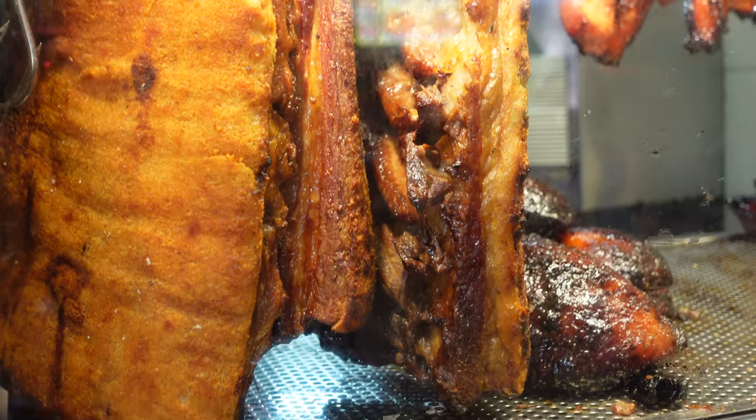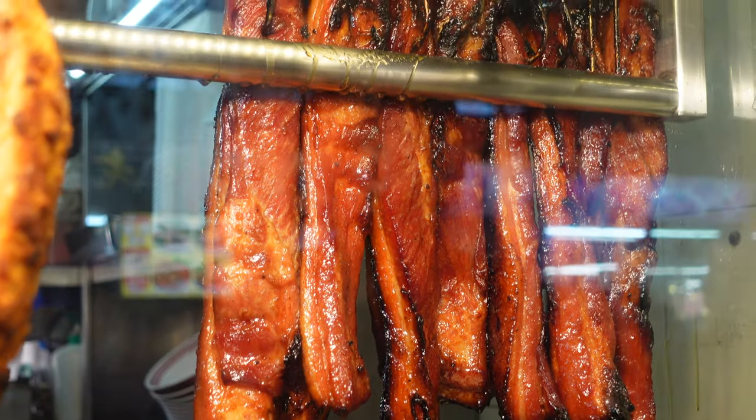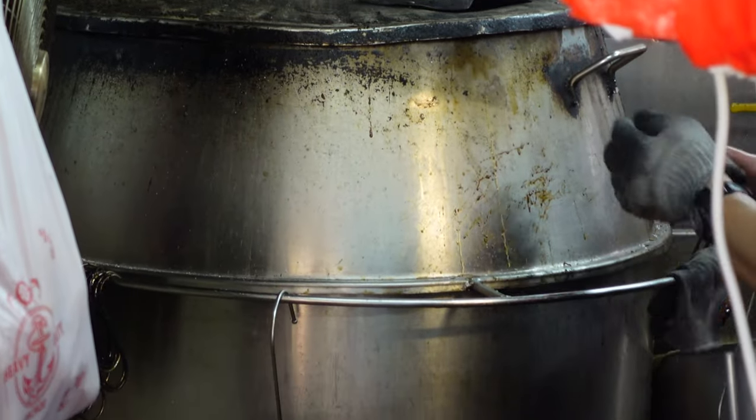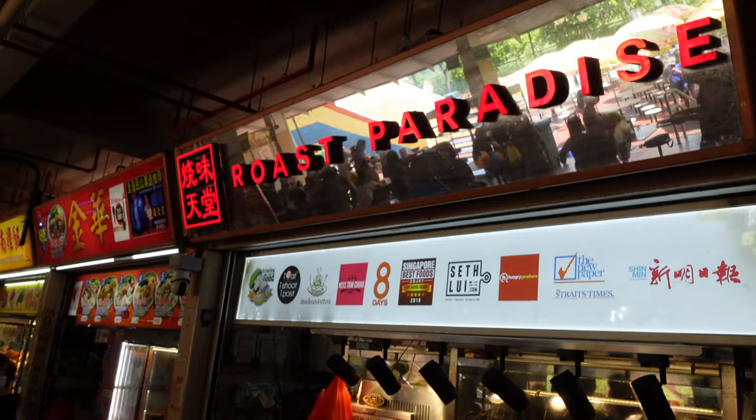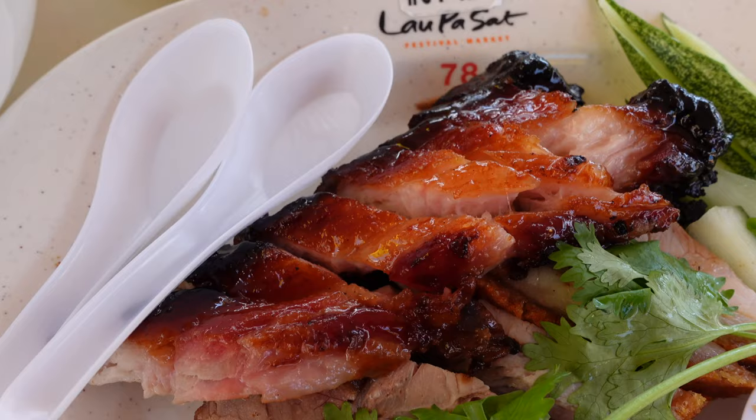Our third dish is going to be char siu and siu yuk, which we got from Rose Paradise. The meat is cooked in a drum heated by charcoal beneath for many hours. The stall is actually famous for the fatty parts of the char siu meat. It looks relatively lean to me, but let's see if you can really taste the fatty flavor. It really melts in your mouth — it is super sweet, really, really tender, and tastes really good. One of the best char siu I've tried in my life.